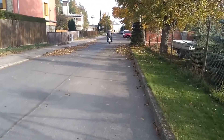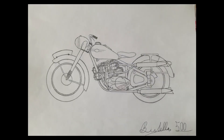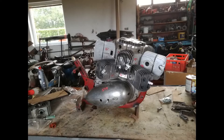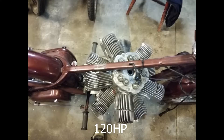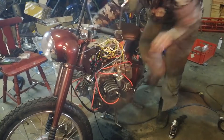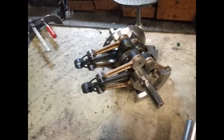So how much power does this 500cc 10-cylinder crazy thing make? According to information Marek has shared on his website, the Bystela 500 has a calculated power output of 120 horsepower — which isn't bad for a 500cc motorcycle. However, it has been restricted to just 60 horsepower for safety reasons.